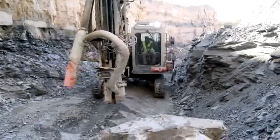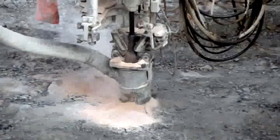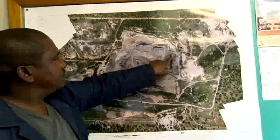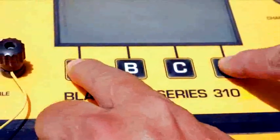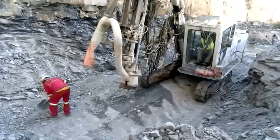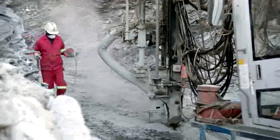Rock drill operators operate rock drilling machines and handheld rock drills. They drill explosive charge holes through hard materials, allowing blasting experts to blow up areas of a mine. These blasting operations release the rock. They also create tunnels and shafts.